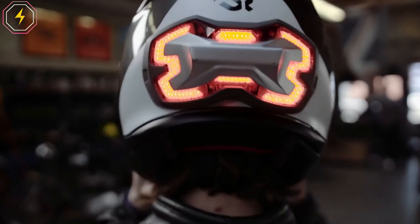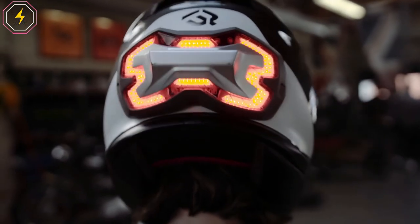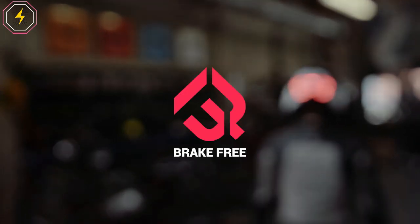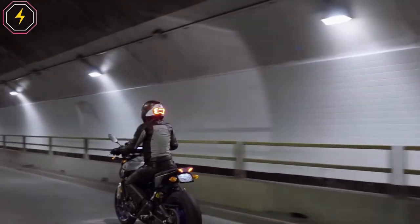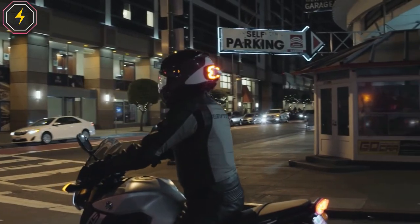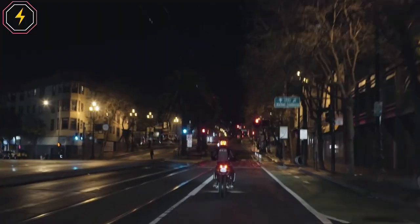Brake Free packs a punch with 100 ultra-bright LEDs to keep you visible. Command attention with a choice of three different light modes. Brake Free uses a gyrometer and accelerometer in combination with a brake detection algorithm to detect all types of braking. No apps to install, no wiring required. It's smarter than most OEM brake lights.